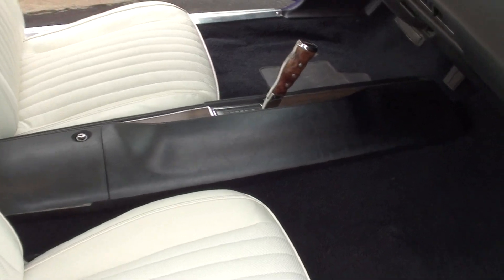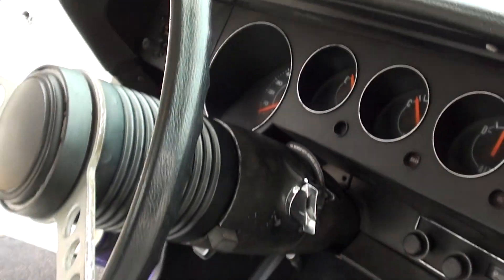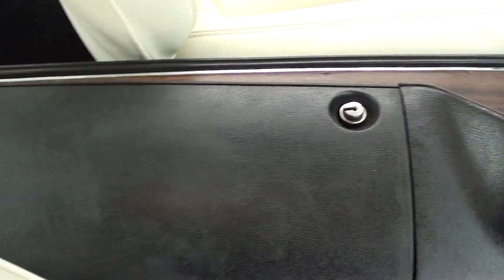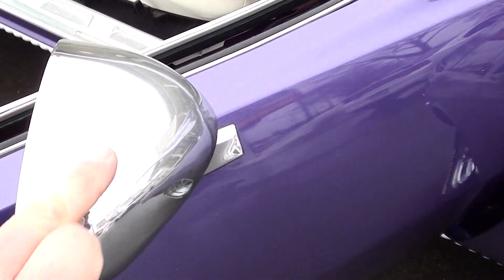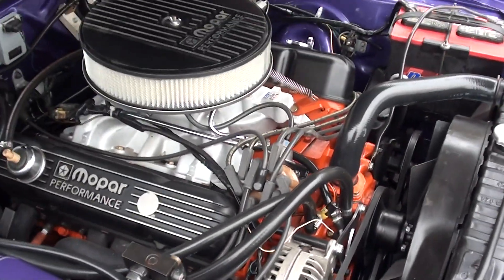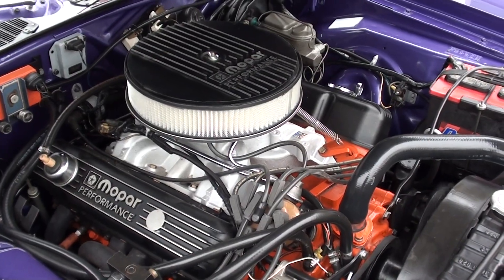Seats are nice. Console's nice. Good looking car. The mirrors show some wear, but those are impossible to get, guys, so I'm sure you're not going to buy those new. Listen, this thing hits, man.